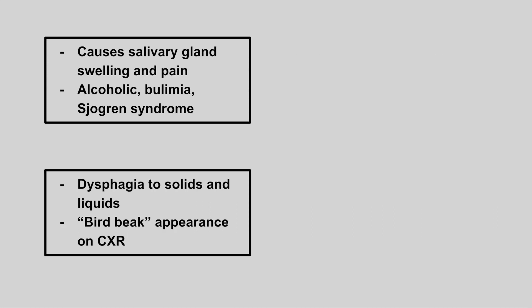Next is a patient that presents with salivary gland swelling and pain. They usually have a past medical history of alcoholism, bulimia, or Sjögren's syndrome. This is sialolithiasis.